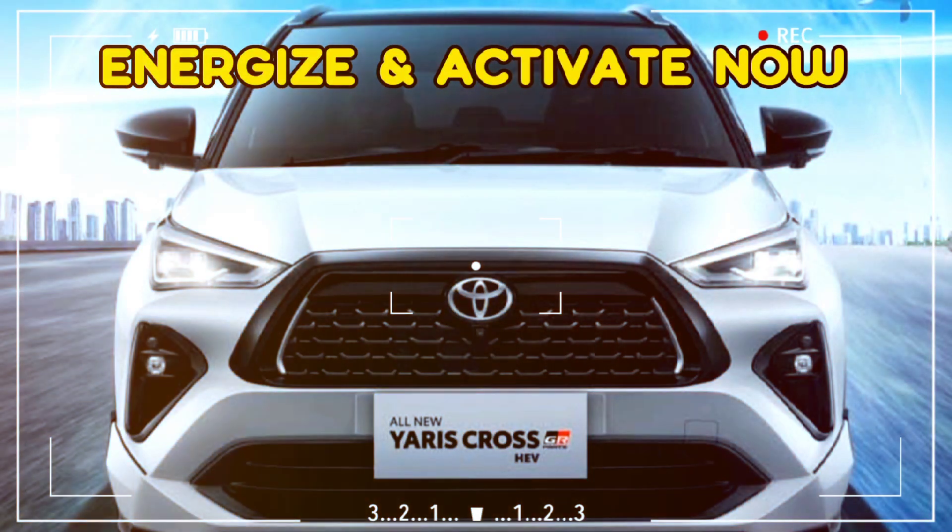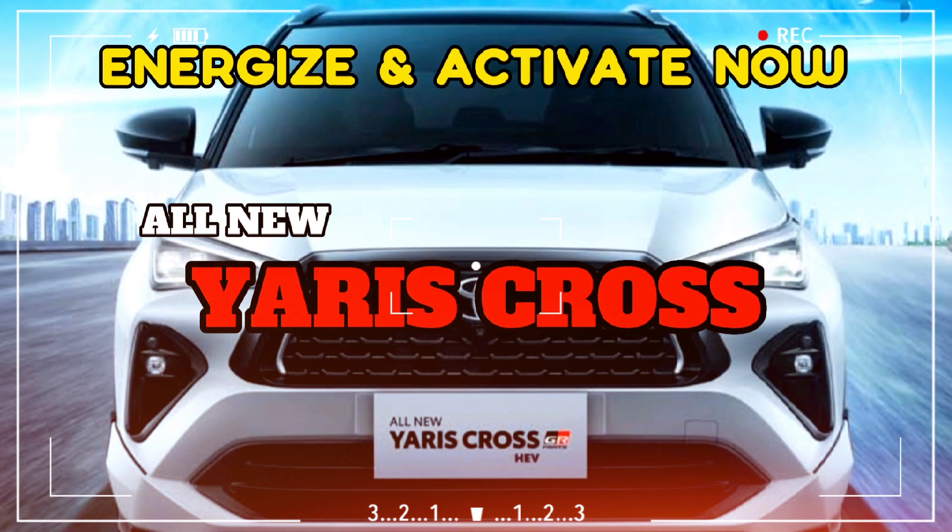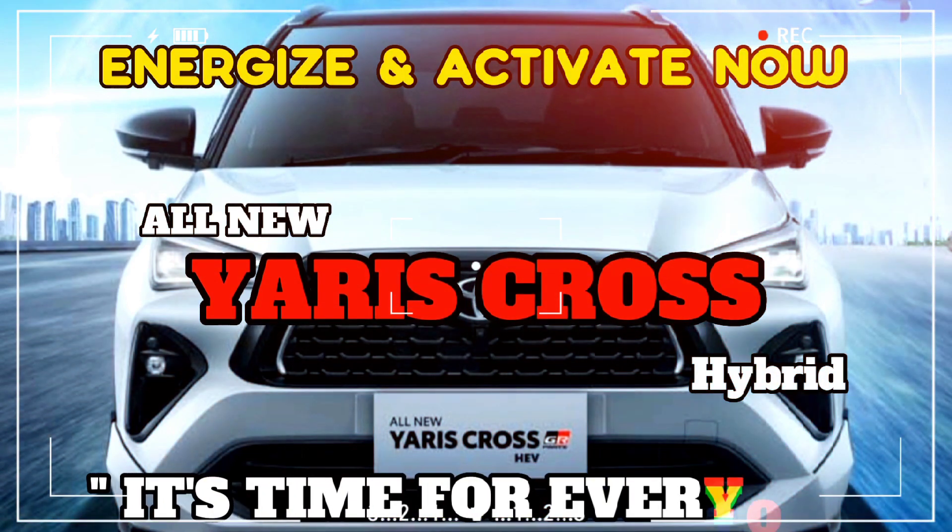Energize and activate now — All New Yaris Cross Hybrid. It's time for everyone.